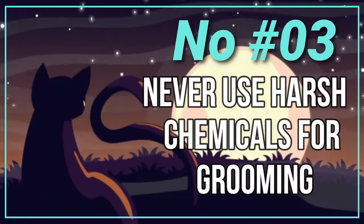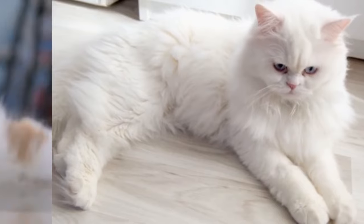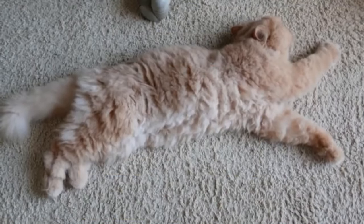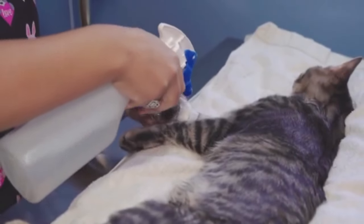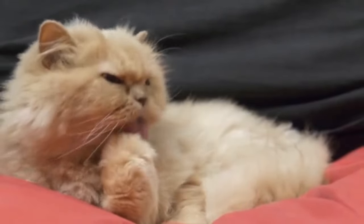Number 2: Never Use Harsh Chemicals for Grooming. When grooming a Persian cat, it's crucial to avoid using products containing harsh chemicals. Persian cats have long, luxurious coats that require careful maintenance, and using harsh chemicals can damage their sensitive skin and fur. Products with strong detergents, fragrances, or other harsh ingredients can cause skin irritation, dryness, and allergic reactions, leading to discomfort and potential health issues.